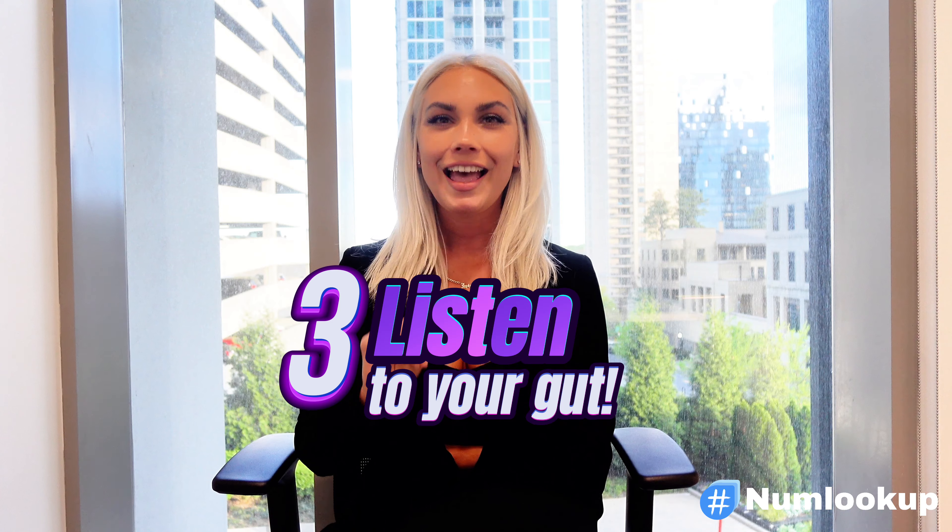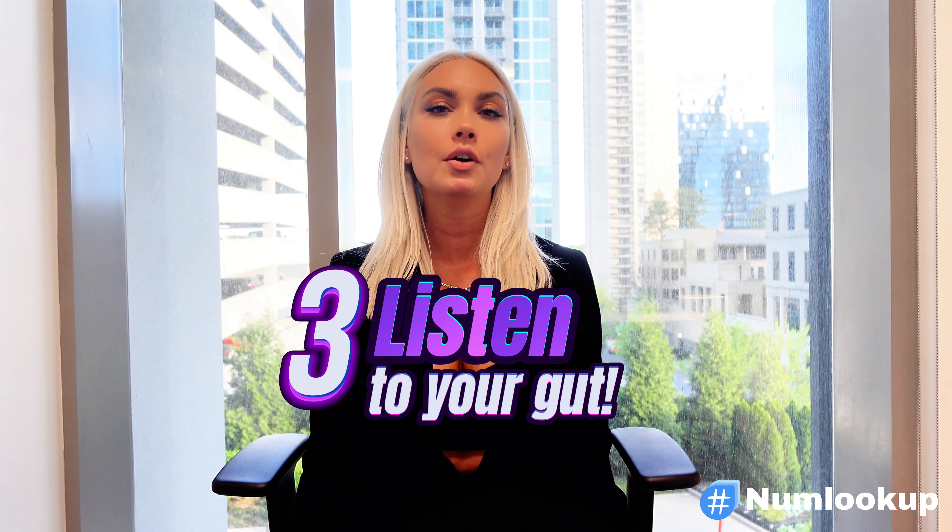Tip number three: listen to your gut. This might seem obvious, but always listen to your gut. If something feels off about a person or the situation, there's probably a reason. Use NumLookup to verify any doubts you might have about the phone number. It's a tool that empowers you to make informed decisions about who you're interacting with.